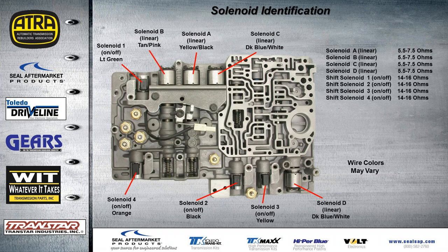We provide resistance values and location identification for each solenoid, along with the most common wire colors you'll see on the connectors going to the solenoids. All solenoid connectors are basically the same color, so wire color is a big help. This can vary by year and model, so try to use your cell phone to take a snapshot picture of the valve body before disconnecting the solenoids.